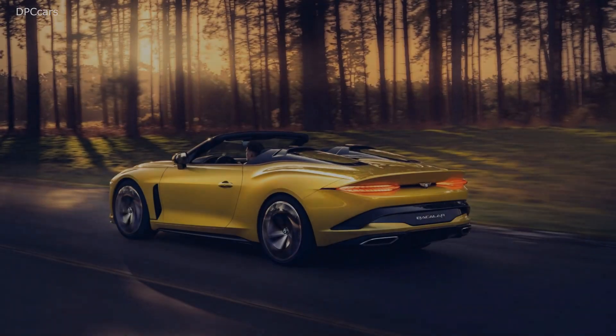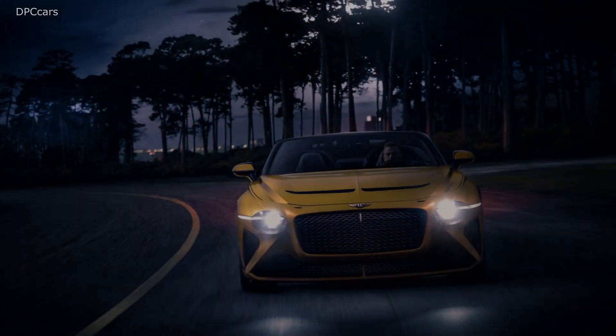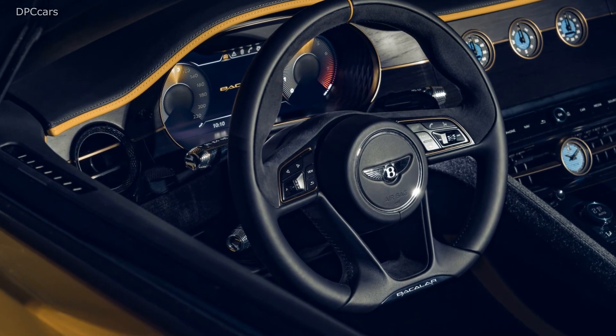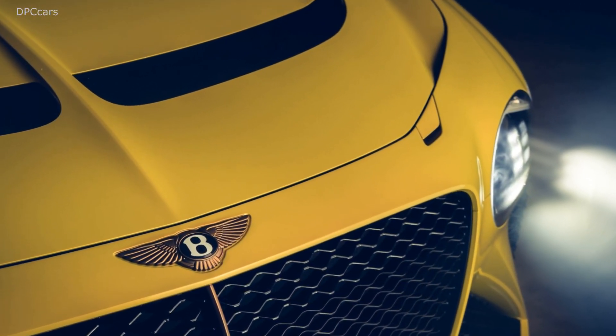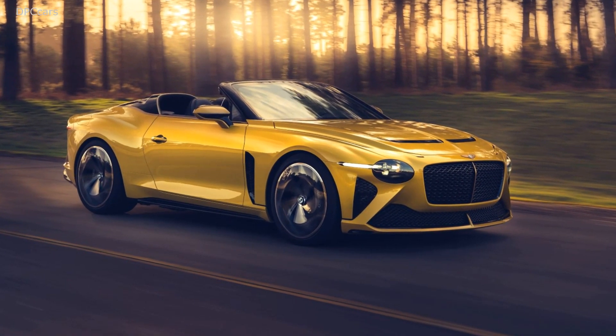While the exterior is no doubt special, it's inside where Bentley pulled out all the stops to make the Bacalar look and feel special. The dashboard uses super rare river wood, which Bentley characterizes as a sustainable wood from naturally fallen trees that has been preserved for 5,000 years in peat bogs, lakes, and rivers in the Fenlands of East England.